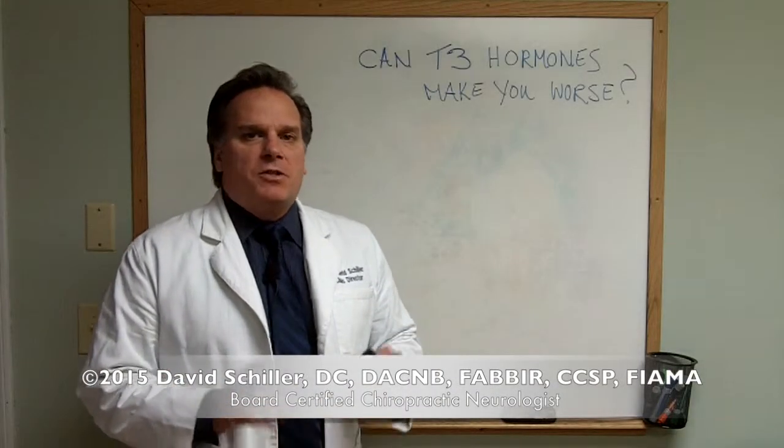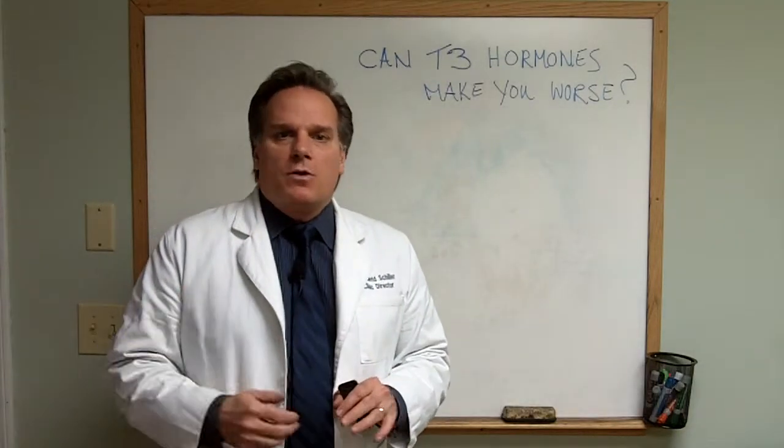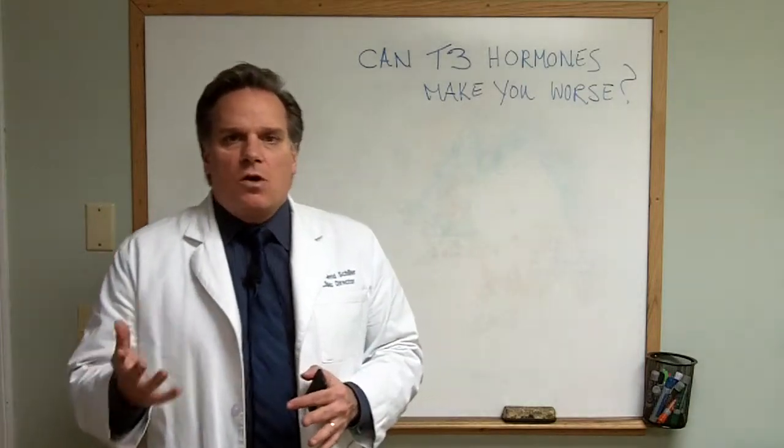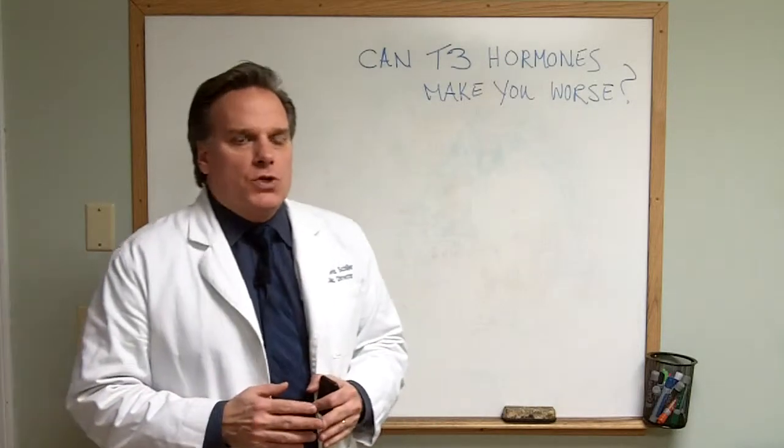Hello, Dr. David Schiller here, and today we're going to be talking about T3 hormone derivatives, things like Armour and Cytomel. Many people are now being prescribed these hormones, and we want to talk about: can these T3 hormones make you worse?